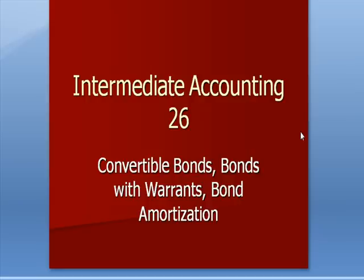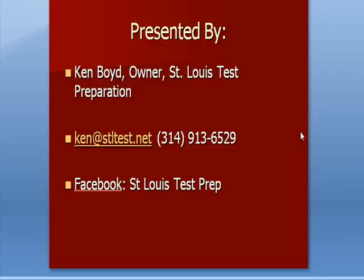Intermediate Accounting 26: Convertible Bonds, Bonds with Warrants, and Bond Amortization. This is Ken Boyd, the owner of St. Louis Test Preparation. We are now on Facebook — St. Louis Test Prep is our Facebook page where we have most of our videos linked.